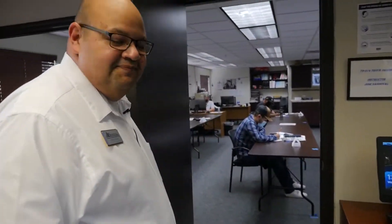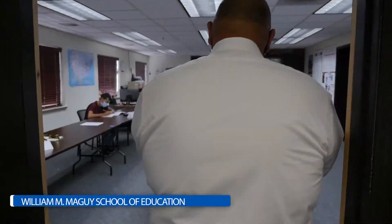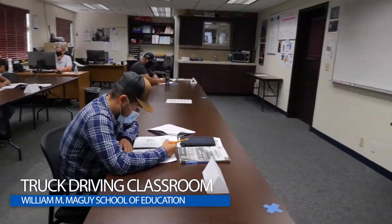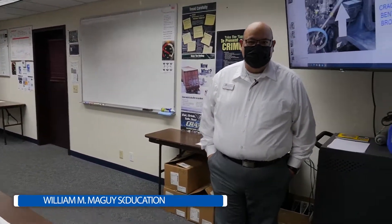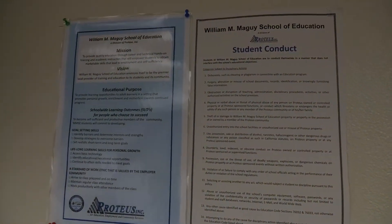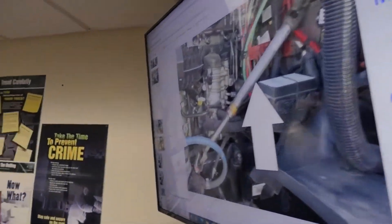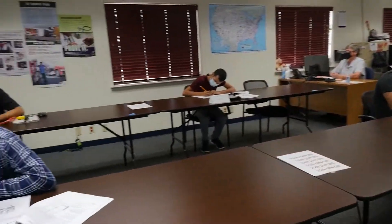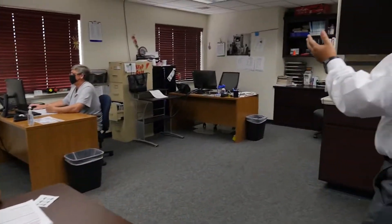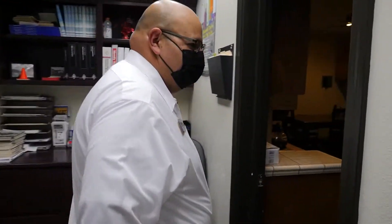At this time, I want to take you into our truck driving program. We do have students in session, so come on in. We have students in session right now in our truck driving program, as well as our mission statement with Proteus and our student code of conduct listed in our classrooms. We have truck driving instructor Don here, and I'm going to take you right on through to our student break room.